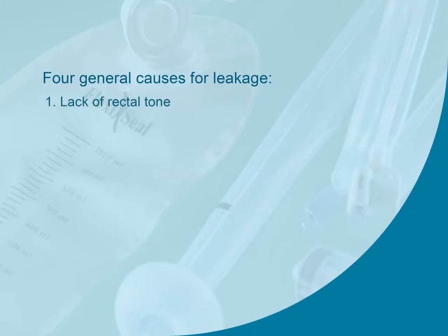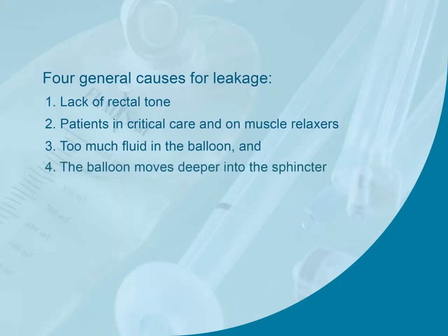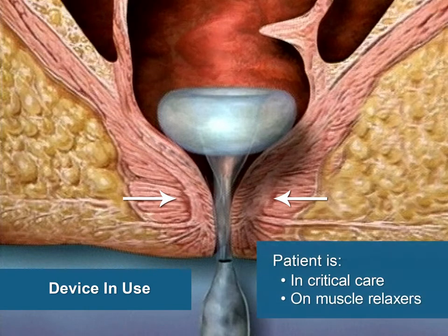A good sphincter tone is desired to keep the retention balloon inserted and minimize leakage. If sphincter tone is absent, the device may still be inserted, but the patient may experience leakage around the device. Patients in critical care and on muscle relaxers may experience leakage because the rectum is a muscle, and if the muscle is relaxed for any reason, it may not have the desired amount of tone.